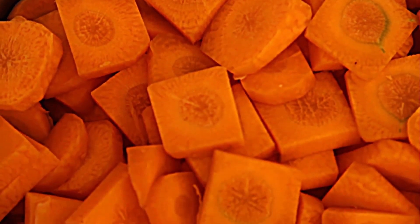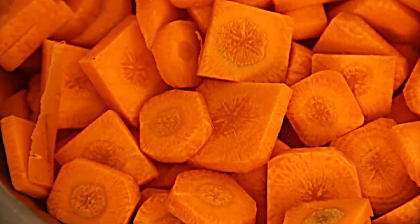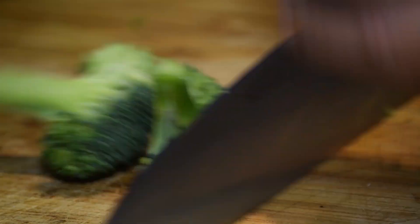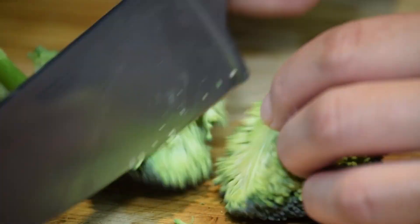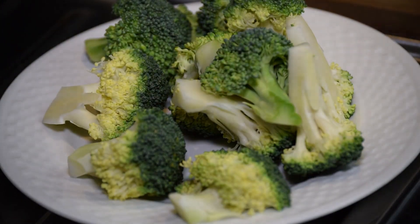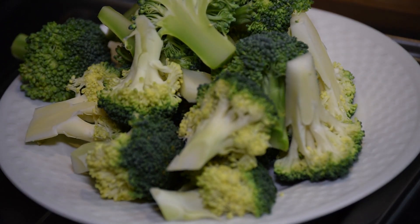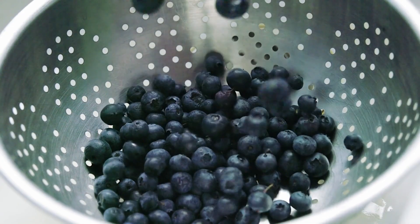Vegetables: While cats are not natural vegetable eaters, some veggies can be beneficial. Small amounts of steamed carrots, broccoli, and green beans can be offered. These vegetables are high in fiber and can aid in digestion. Always ensure the vegetables are cooked and cut into small, manageable pieces.